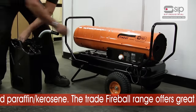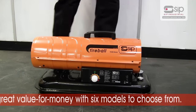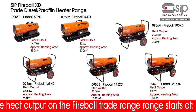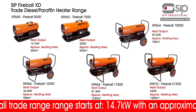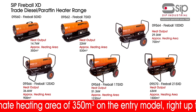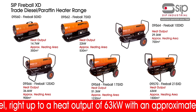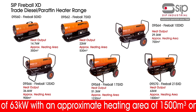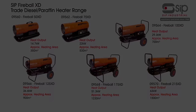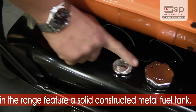SIP's developed trade range offers durability and value for money, with six fantastic models to choose from. The heat output on the Fireball XD trade range starts at 14.7 kilowatts with an approximate heating area of 350 meters cubed on the entry model, right up to a heat output of 63 kilowatts with an approximate heating area of 1500 meters cubed on the Fireball 215 XD model.